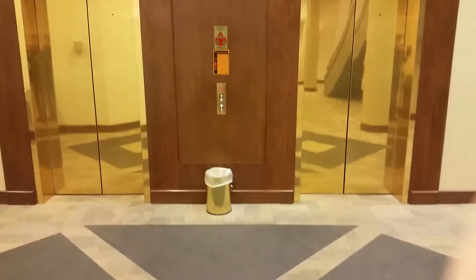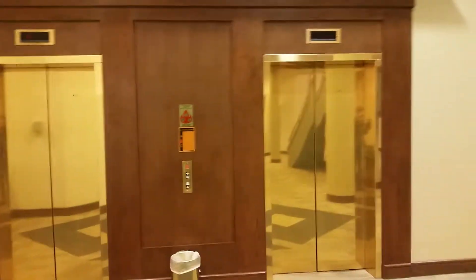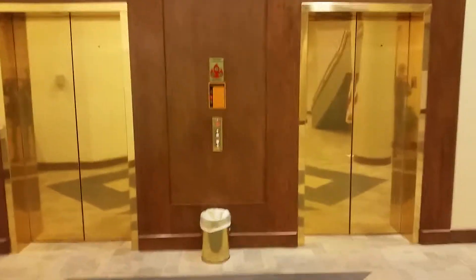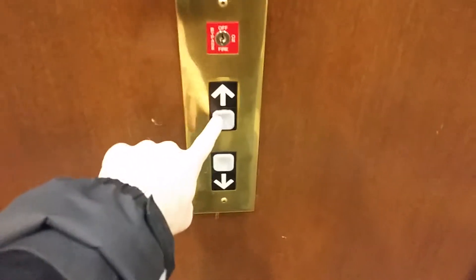These are the elevators at the Campbell Building in Roanoke, Virginia. Andrew Reams, Diesel Ducey, you're gonna love this. These are Dover Impulse.